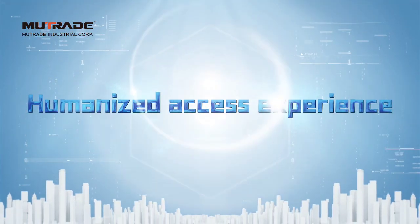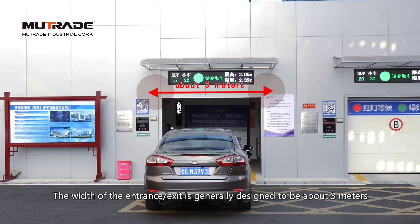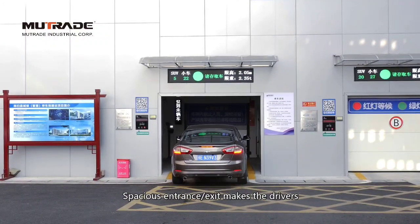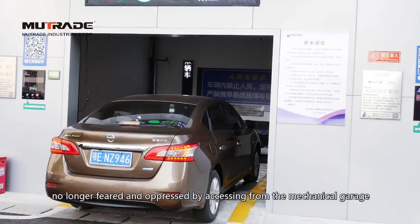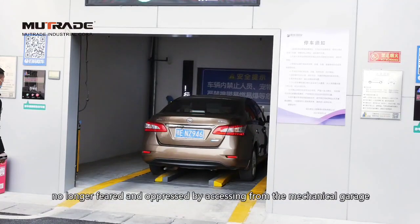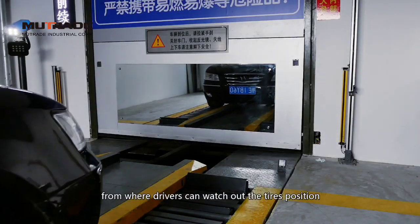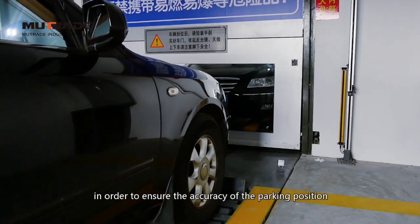Humanized Access Experience: The width of the entrance-exit is generally designed to be about 3 meters. The spacious entrance-exit means drivers, especially novice drivers, no longer feel intimidated when accessing the mechanical garage. A large mirror is set in front of the entrance, from where drivers can watch the tire's position in order to ensure the accuracy of the parking position.